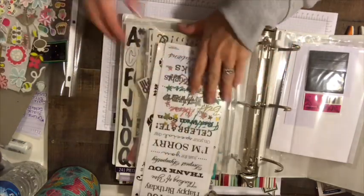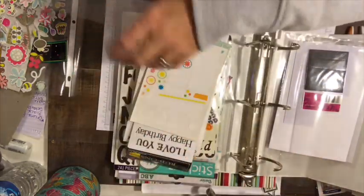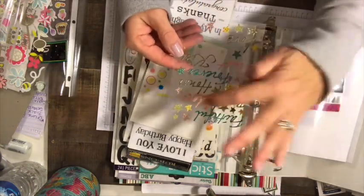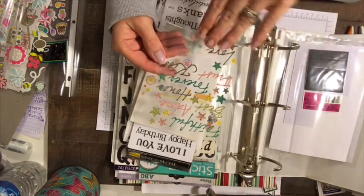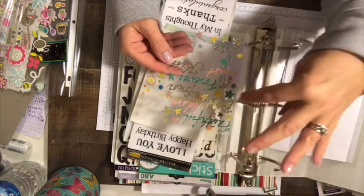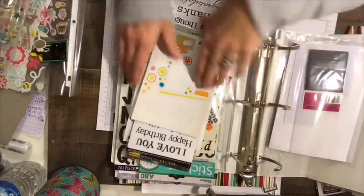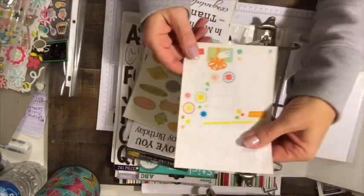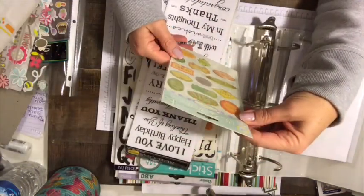This next section is probably all sentiments. These are scripted, thin glitter in really cool colors — turquoise, pink, green. The words are: faithful, adore, best, honor, forever, trust, kiss, and love, with some stars around them. Here's a couple of different birthday ones as well.